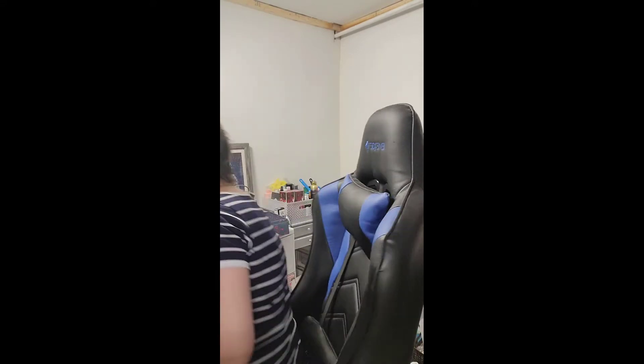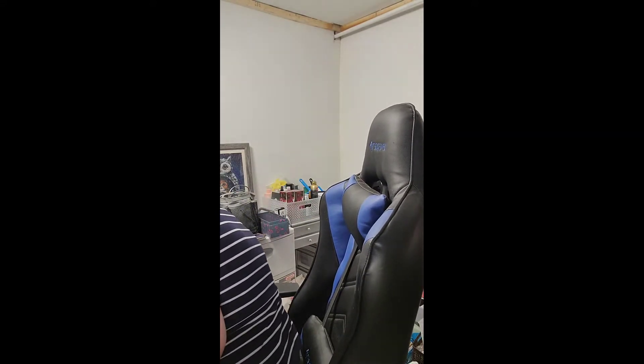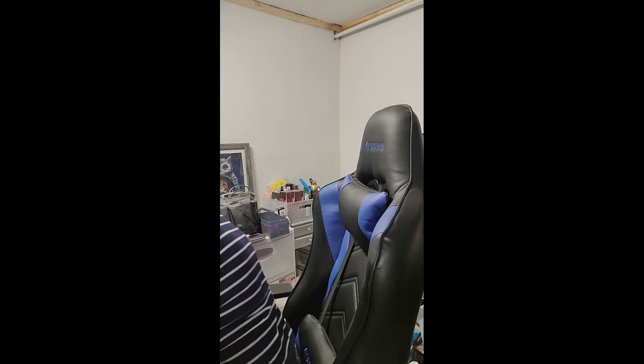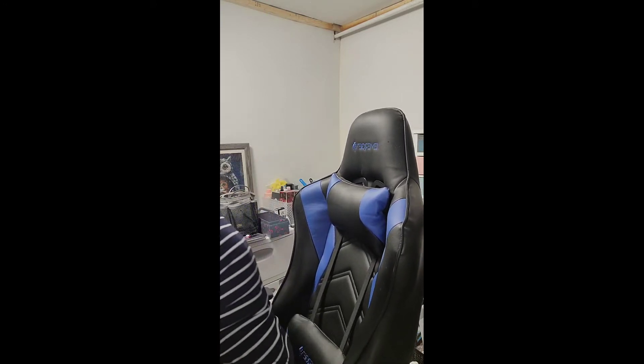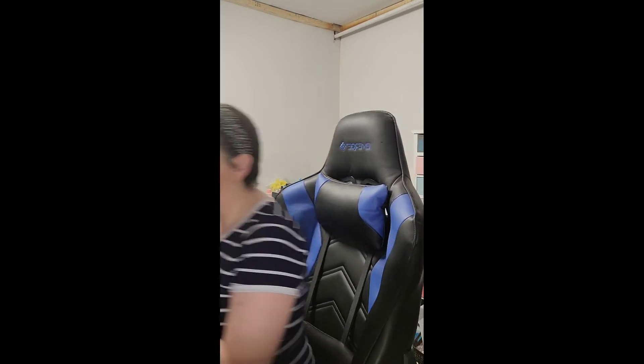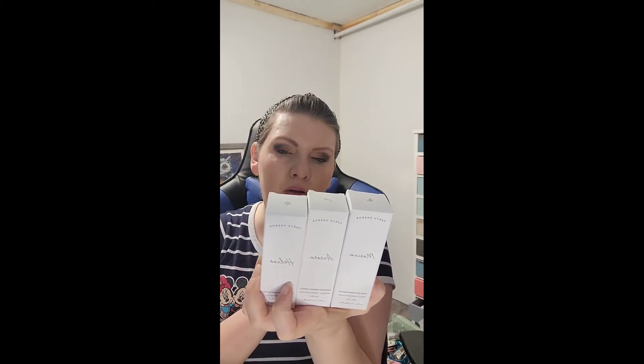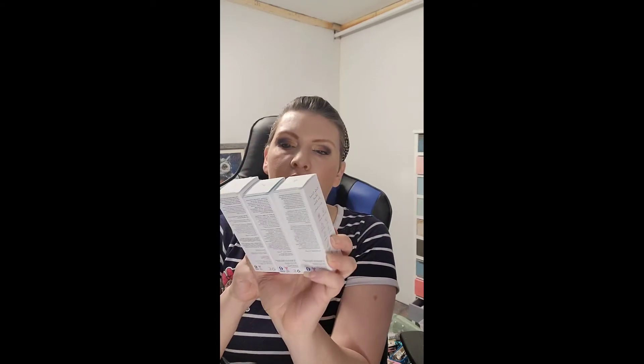I actually have the whole collection — Marina, Aurora, Helios. It's all organic... well, Marina is not organic, but yeah. I have them all. All my skincare is now within reach.